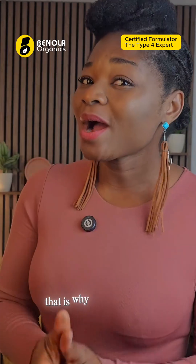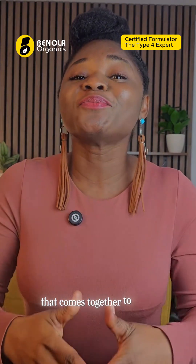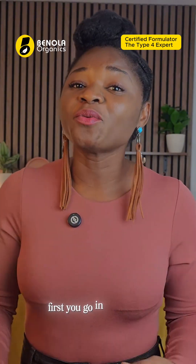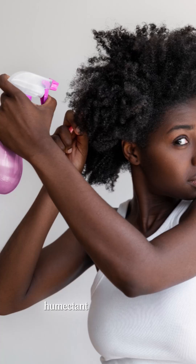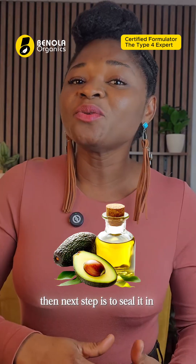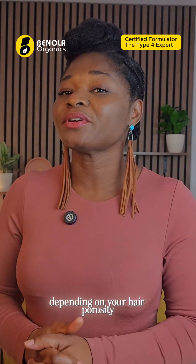That is why you need both hydration and sealants — that comes together to form the moisturization process. First, you go in with water, a water-based leave-in conditioner, or a humectant-based hair mist. Then, seal it in with an oil or a butter, depending on your hair porosity.